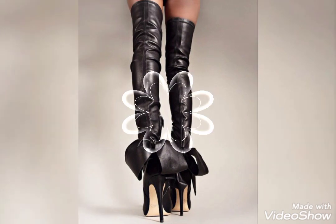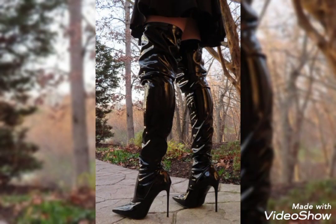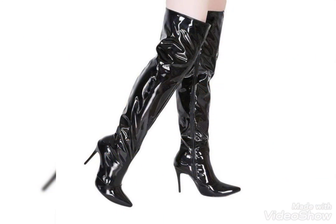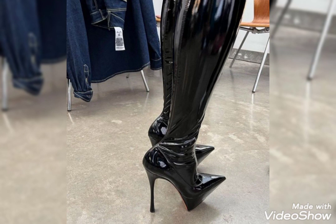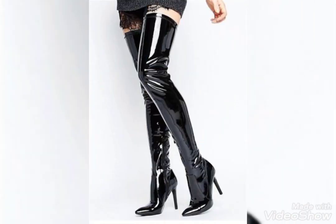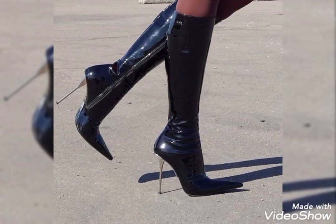Friends, if you want to get many more beautiful ideas about leather fashion, then keep in touch with my channel. If you want to get more ideas about long leather thigh high heel boots, you can visit my channel, watch my videos, and get better ideas. Keep in touch with this video till the end.